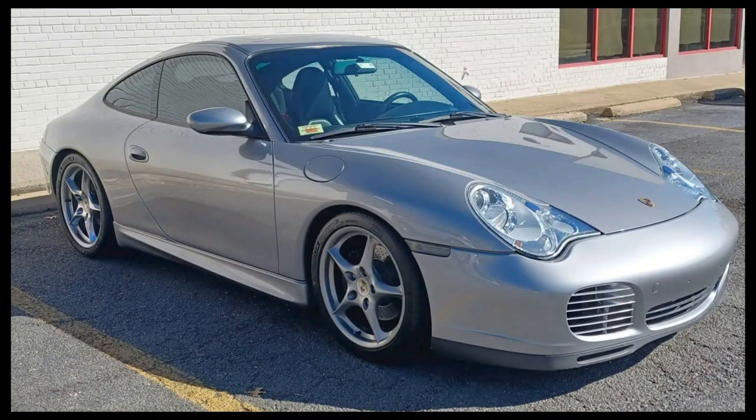Another 996 — a 2004 40th Anniversary Edition with 93,000 miles sold for $25,250. A bit of a wonky Carfax history spooked some buyers, and this sale price was a steal. I'm envious.